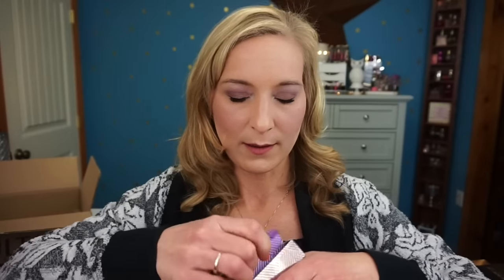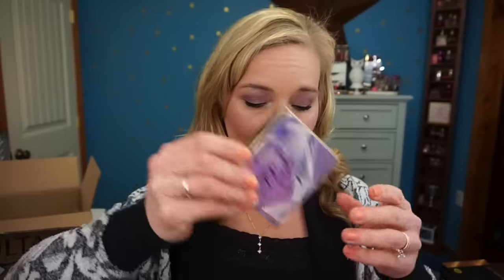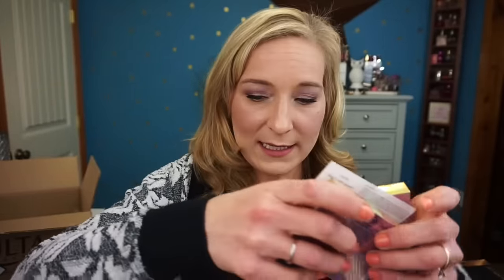Then I picked up the Tarte Color Your World Double Duty Beauty Color Correcting Palette. I haven't even taken a peek at these yet, so let's look at it together. It has all the color correcting colors, which is pretty cool. I especially like the green for my red spots — you guys know I have acne-prone skin — so the green is very helpful for me. I'm excited to test that out.